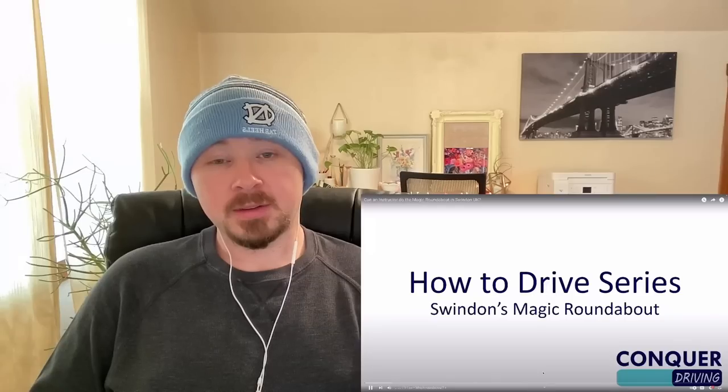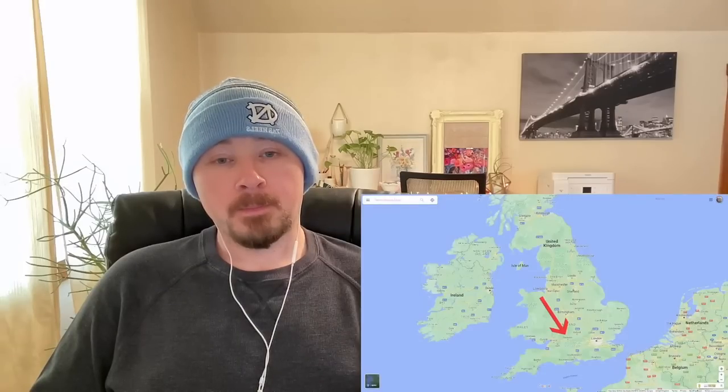The video creator says: 'I'm on my way to Swindon, a town located in the southern half of England, in between Reading and Bristol. Swindon is home to the infamous Magic Roundabout, and I want to see if I — a driving instructor who has been driving for 18 years and teaching for over 13 — can do the roundabout off the cuff, just using the road signs and markings, no sat nav and no prior knowledge.'